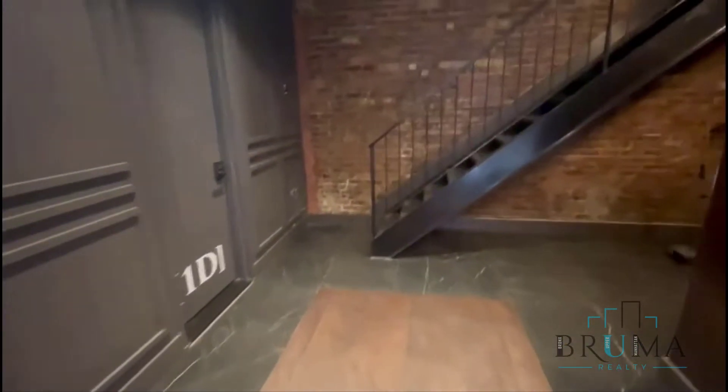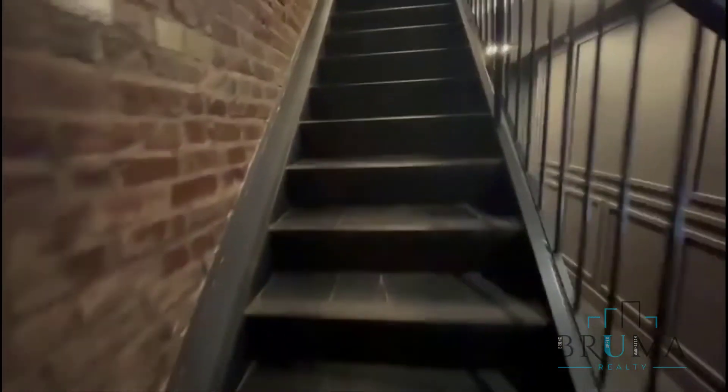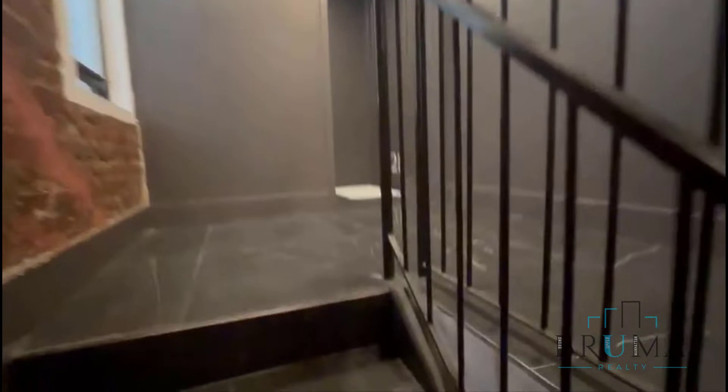This is a walk-up building, apartment is on the third floor. Apartment 1D.